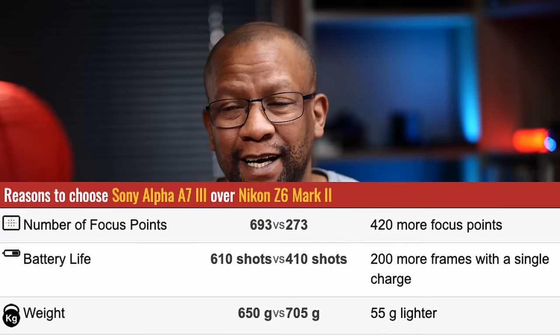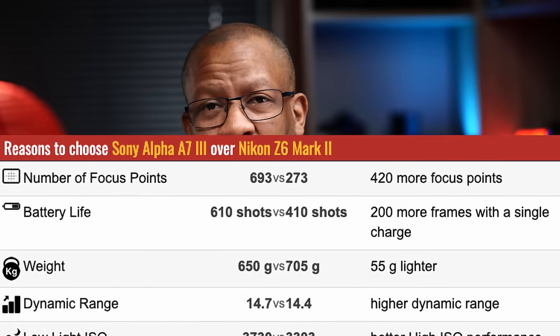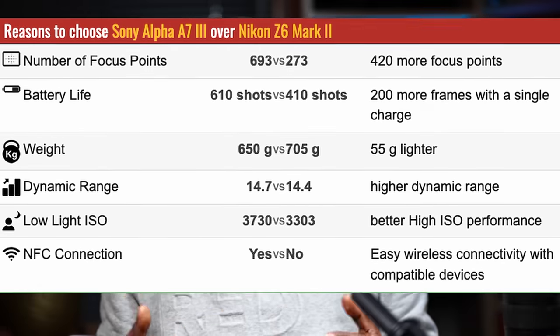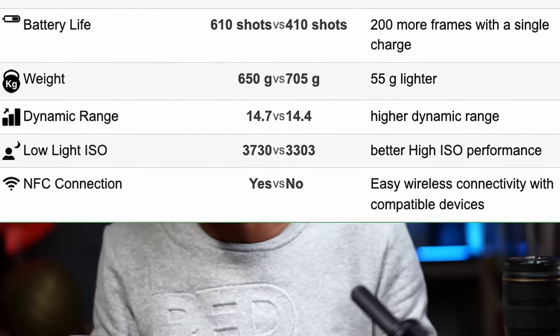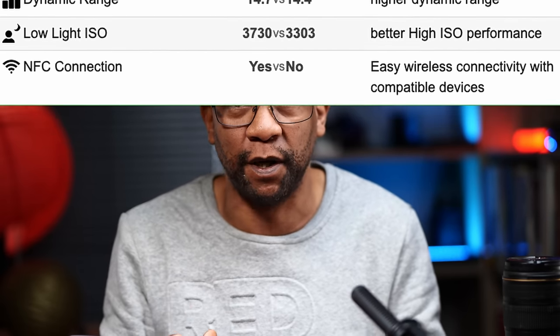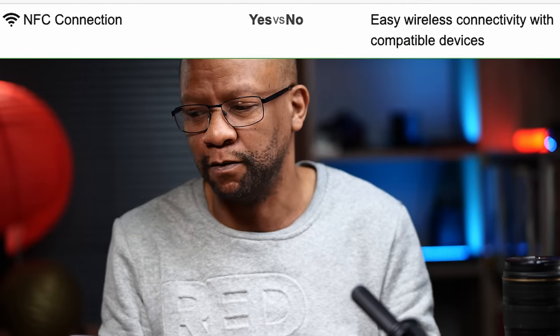Reasons to choose the Sony over the Nikon: the number of focus points — the Nikon only has 273 while the Sony has 693. Battery life is about 200 shots longer on the Sony. The weight is about 50 grams less. Dynamic range is about 0.2 better than the Nikon. The Sony is better with low ISO sensitivity. It also has NFC connectivity. As for price — body only — the Nikon is $1,996 and the Sony is $1,998, essentially the same.